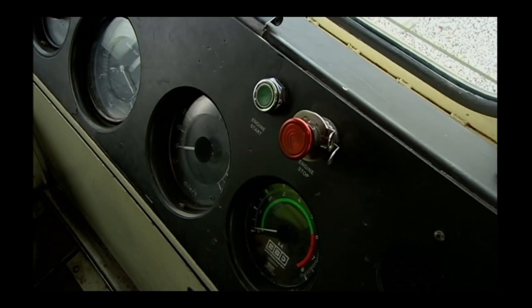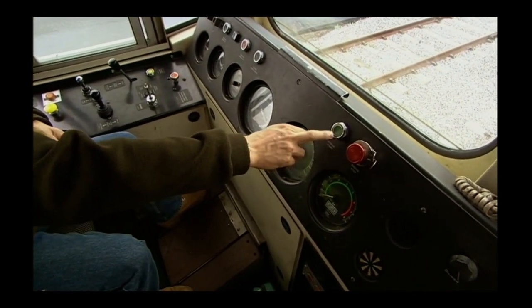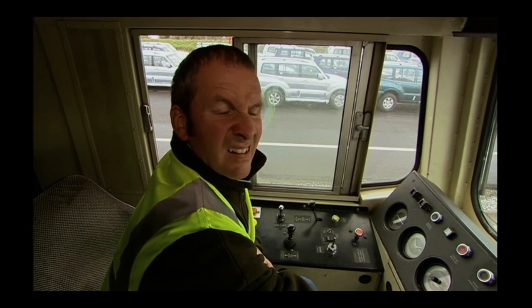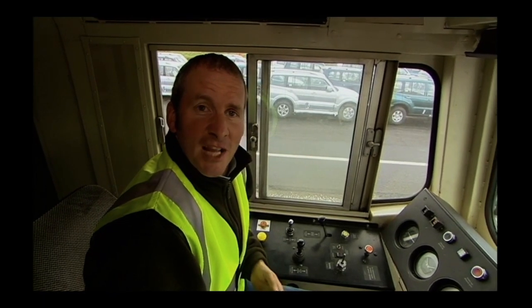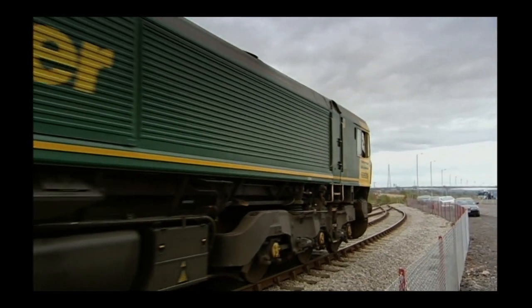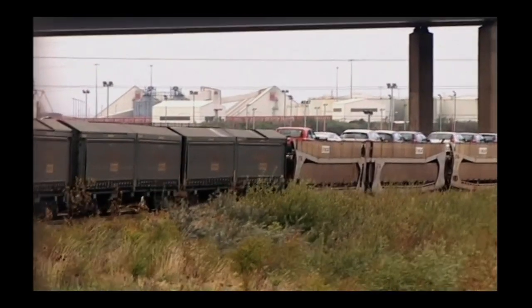Every decent machine has a starter button, and I'm about to press the starter button on this Class 66 diesel loco. That's a bit different from starting an MGB, that's for sure. I've just started up 127 tonnes worth of freight loco. We've coupled up to 20 wagons full of cars — the total weight is around 900 tonnes.